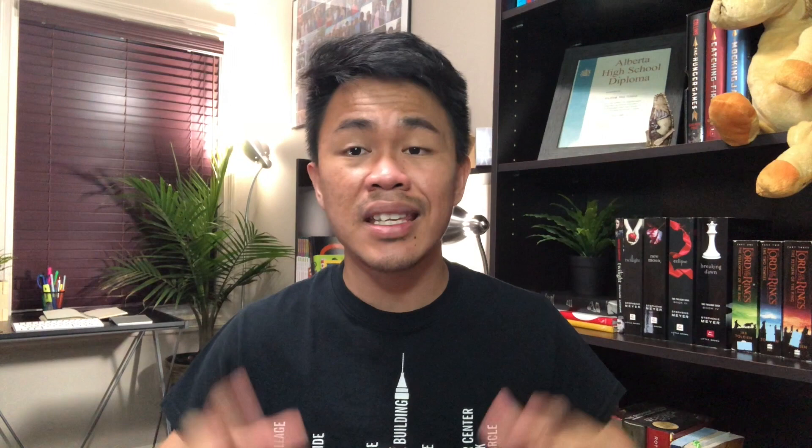Last but not least is Pre-Test Physiology. Similar to Pre-Test Biochemistry, it's a very comprehensive question bank that mixes concepts together, making it a good way to assess whether you understood the concepts and know how they're interconnected. In physiology, you have to know the relationship of each system — how one system affects another and what its overall effect on the body is.